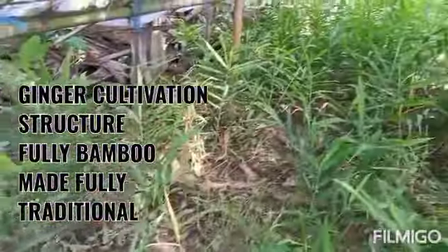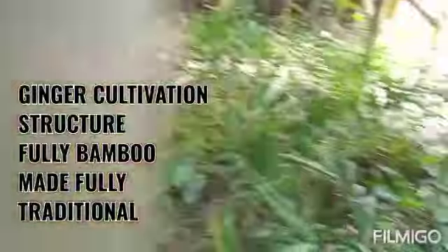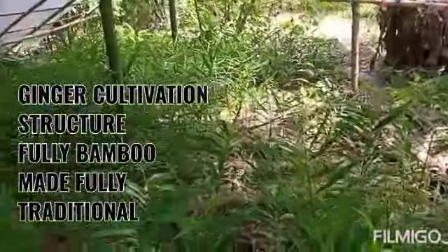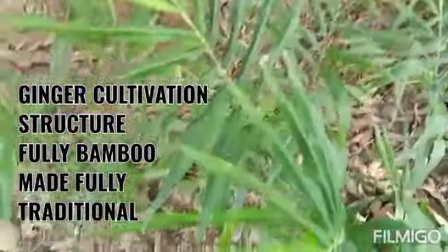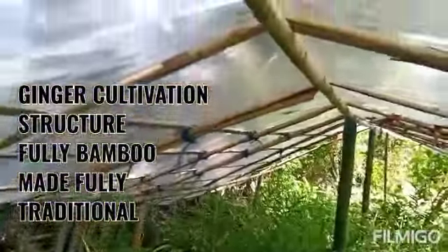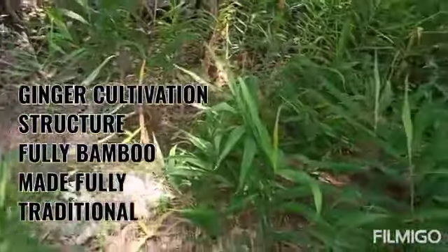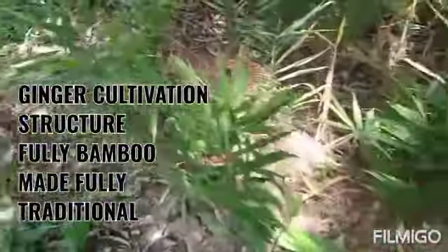I should say it is a semi-shade crop. See how the leaves are growing nicely without any disturbance in the shed. In this way we can protect ginger from pests, diseases, and other problems. Wherever you have a small plot at home, you can also make such a small structure so that it can get shade and grow nicely.